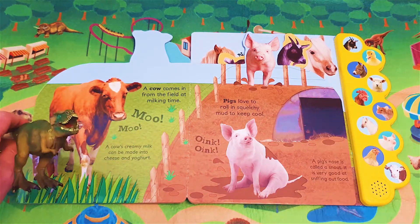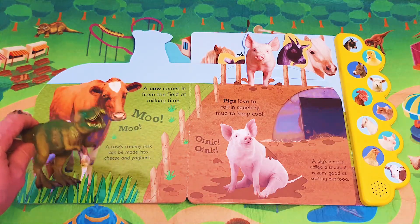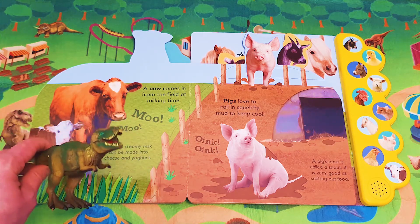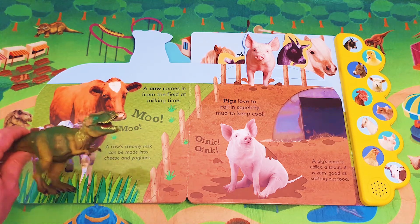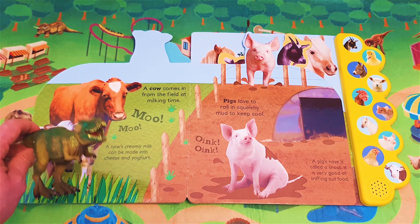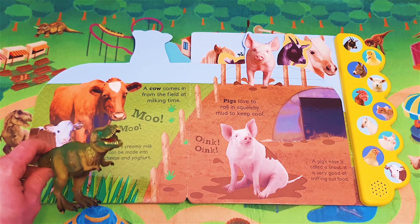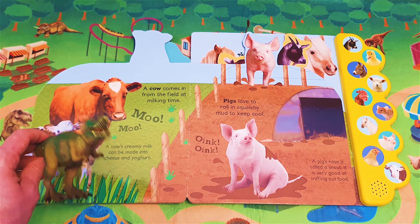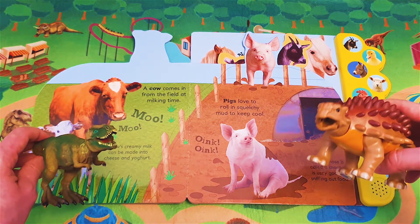A cow comes in from the field at milking time. Moo! Moo! A cow's creamy milk can be made into cheese and yoghurt. Shall we hear what a cow sounds like? Oh yes, I'd love to.